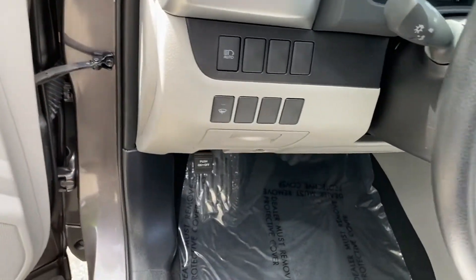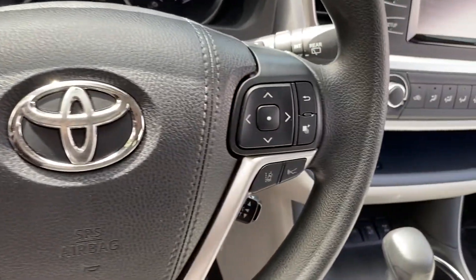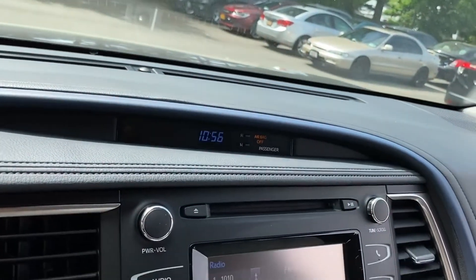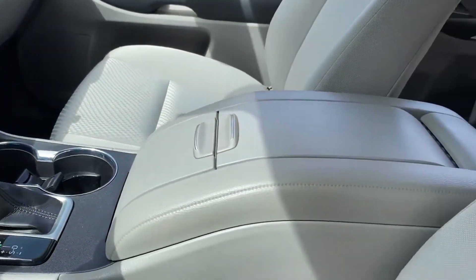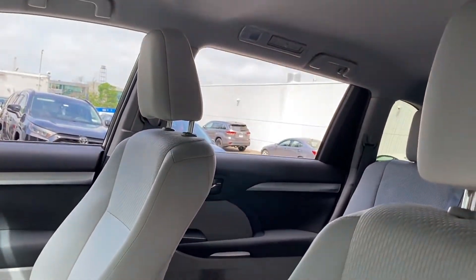Pass-through rear seat, Bluetooth, brake assist, rear spoiler, keyless entry, front bucket seats, steering wheel audio controls, engine immobilizer, automatic headlights, auxiliary input, and aluminum wheels. This is a top-rated dealer — get into the car of your dreams today. Visit us.